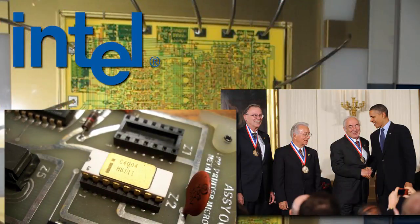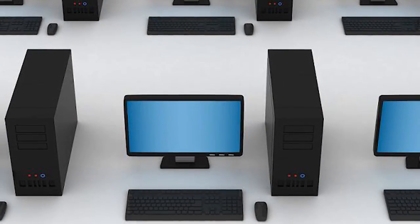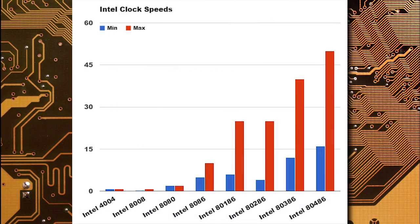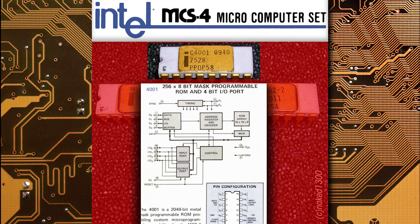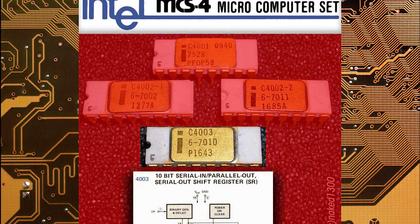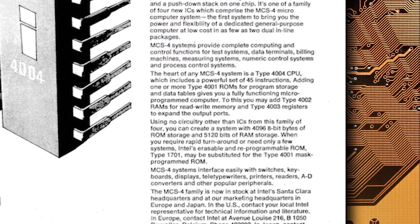They came up with a single-chip, general-purpose design that could do the work of all 12. The resulting 2,300-transistor chip had as much processing power as the room-filling ENIAC. In contrast to today's multi-gigahertz CPUs, the 4004 ran at a modest 740 kilohertz. The 4004 was only one part of the MCS-4 chipset: the 4001 was a required 256-byte ROM, the 4002 provided an optional 40 bytes of RAM, and the 4003 was an optional shift register for I/O functions.